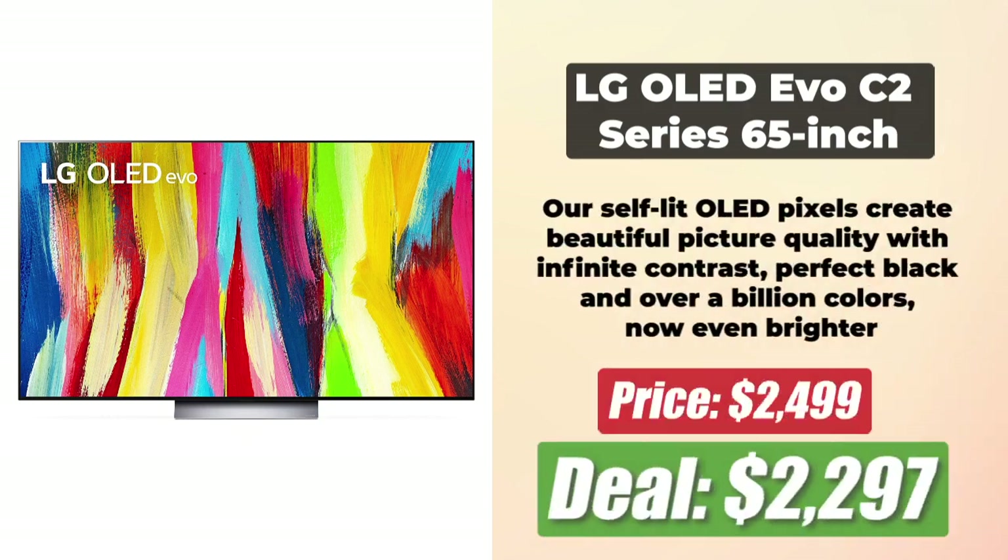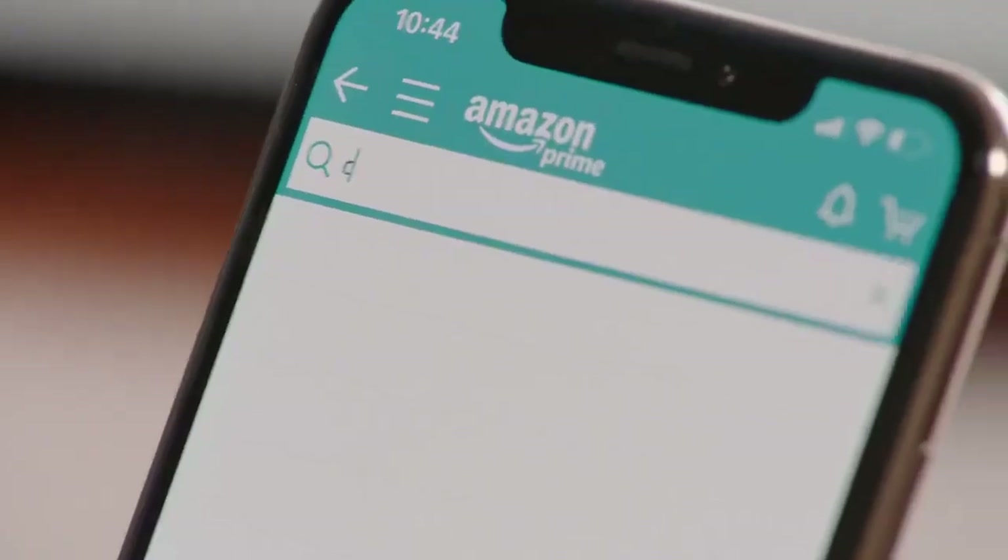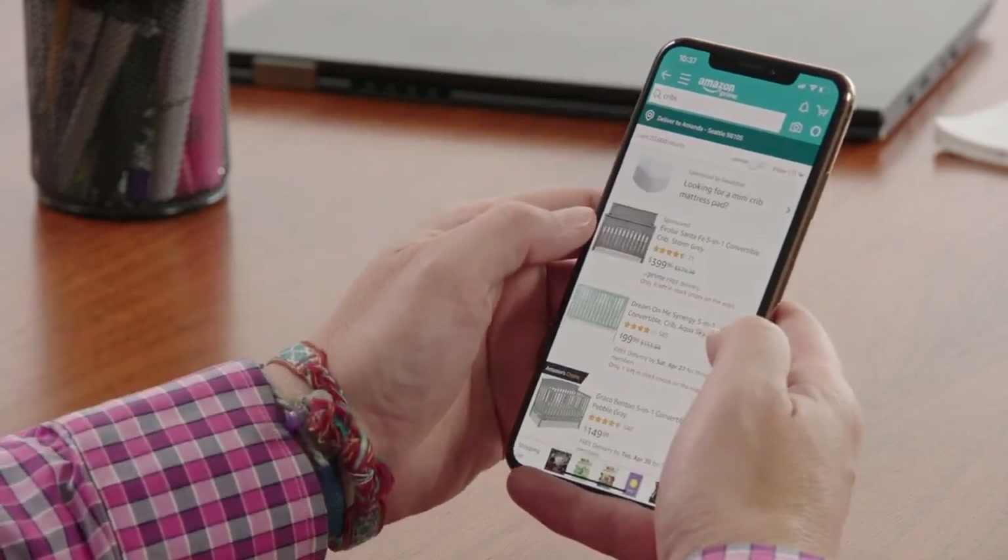At the number 8 spot is the 65-inch LG OLED Evo C2 Series 4K Smart TV, which has been brought down by $203 and is now priced at $2,297. This TV allows you to use your voice to control the TV and connected devices through Google Assistant, Amazon Alexa, Apple AirPlay, HomeKit, and more. It features self-lit OLED pixels that create beautiful picture quality with infinite contrast, perfect black, and over a billion colors. All links to deals are in the description below.